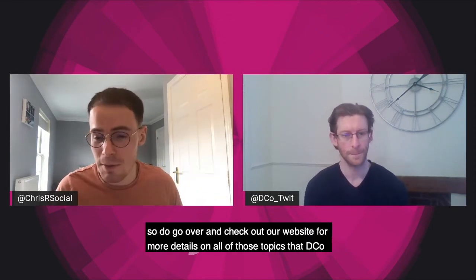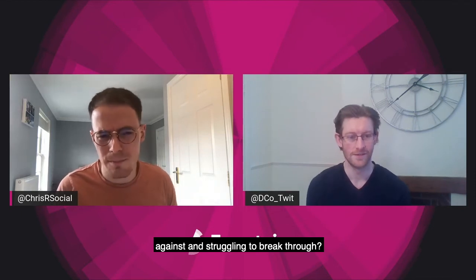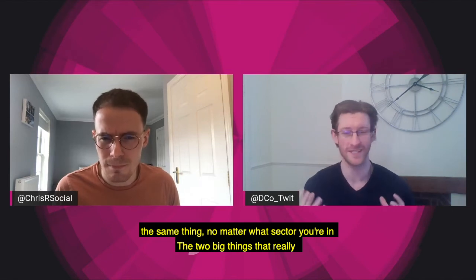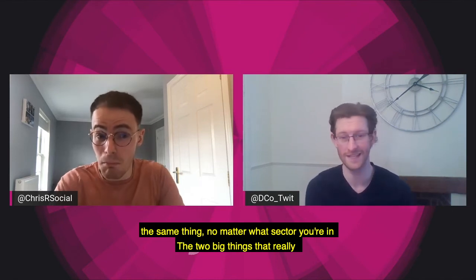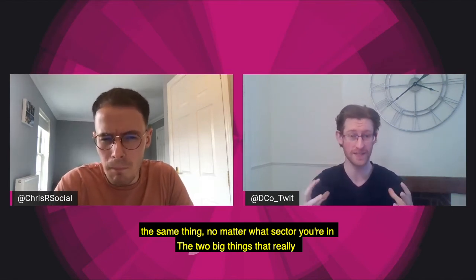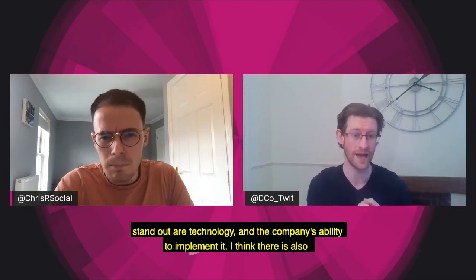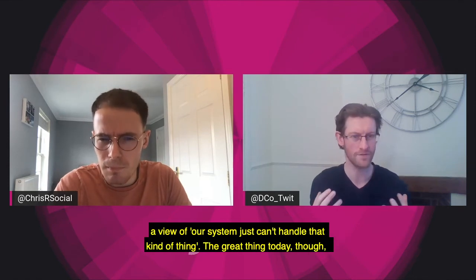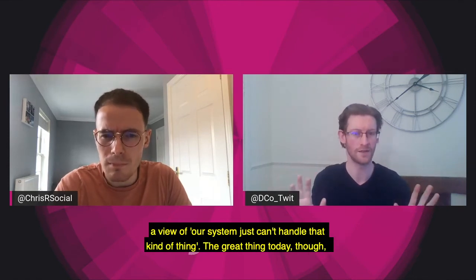Lots of other information covering that is over on the Fountain Partnership website, so do go and check it out. What are the biggest challenges here, Deco? What are people coming up against and struggling to break through? The interesting thing is that it's generally the same thing no matter what sector you're in. The two big things that really stand out are technology and the company's ability to implement it — there is often a view that the system just can't handle that kind of thing.